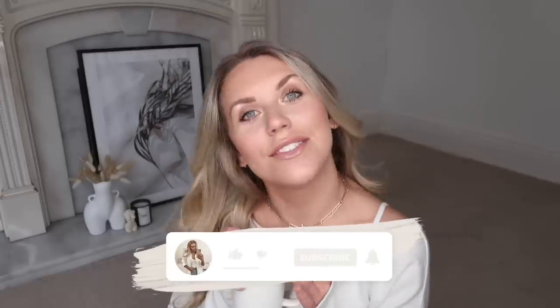Hi guys! I hope you're all doing really well. Welcome back to my channel, welcome back to a brand new video. Today I'm doing a home bargains haul. I have five bags of things to share with you today, so if you want to make sure you're comfy, relaxed, and ready to enjoy this video.